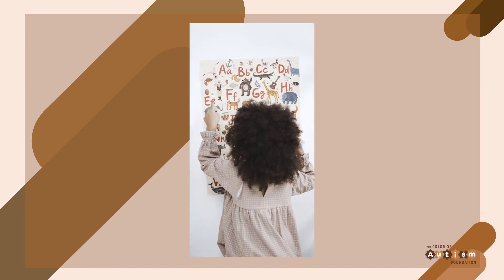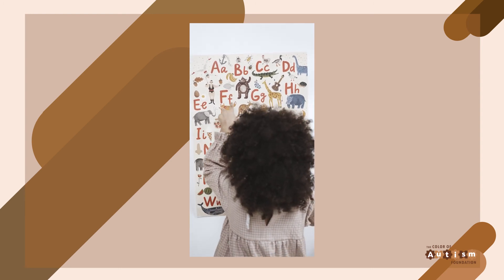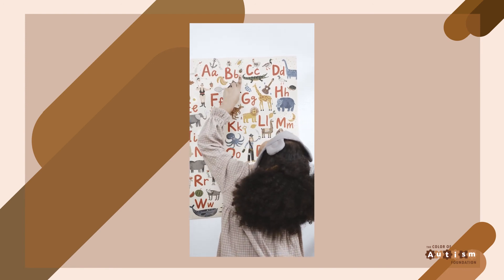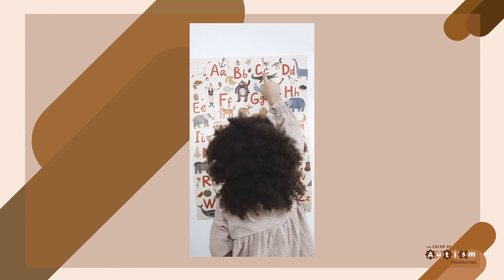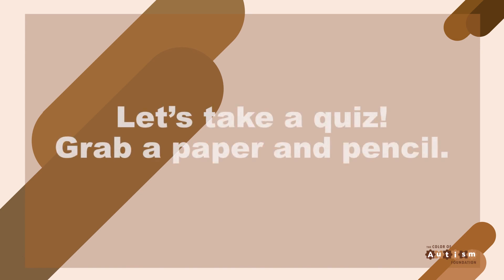So now we've talked about dyslexia — the genetic marker of dyslexia, how a dyslexia diagnosis can come about, and some ways in which teachers can be more supportive to dyslexic students. With this all in mind, it is time for us to take a quick quiz. So grab a pen, grab a piece of paper, and we'll get started with our quiz on dyslexia.